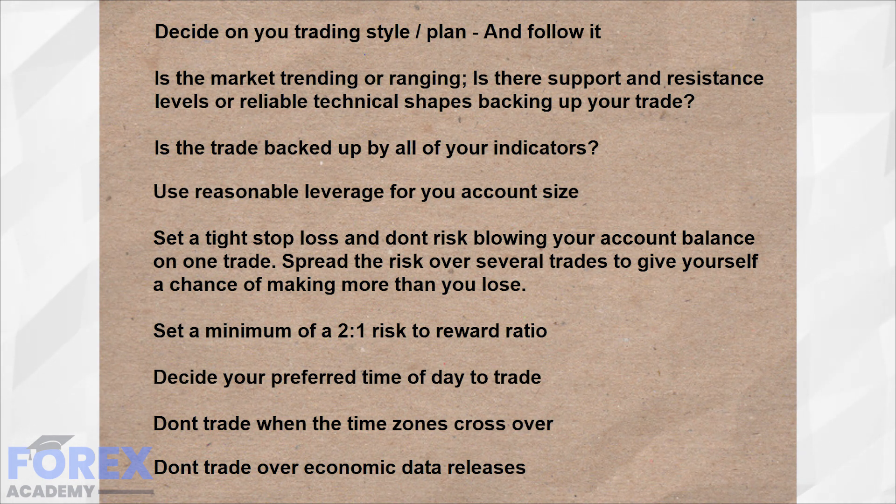Decide on your preferred time of day to trade. Try not to trade at the end of a one-hour time frame if you are an intraday trader. These can often be impetuous for a change in direction of trends, as you need to ascertain if this is the case on a trade-by-trade basis.